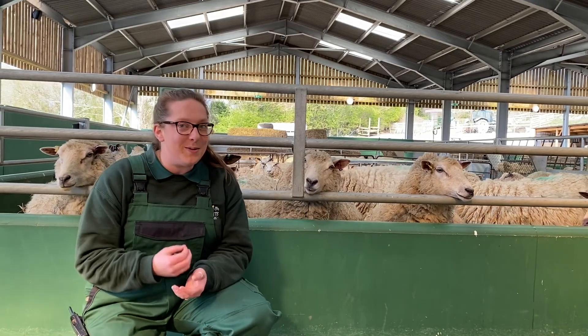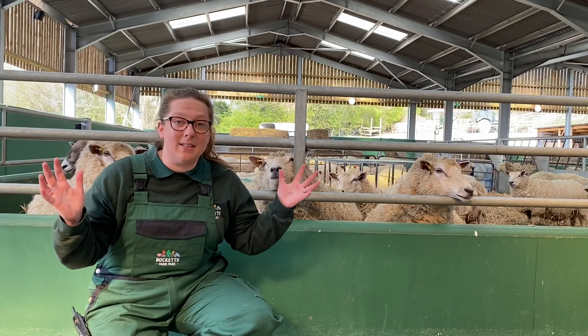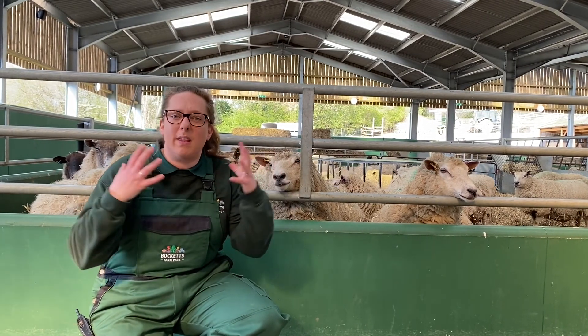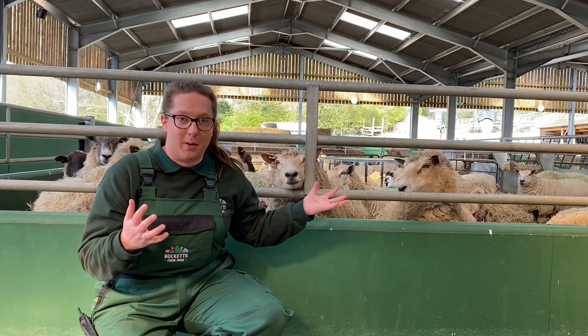Now there are over 900 different breeds of sheep around the world — some big ones, some small ones, some white ones, some black ones, some with lots of fleece and some with not much fleece. We've got a big range of sheep at Boquets Farm.